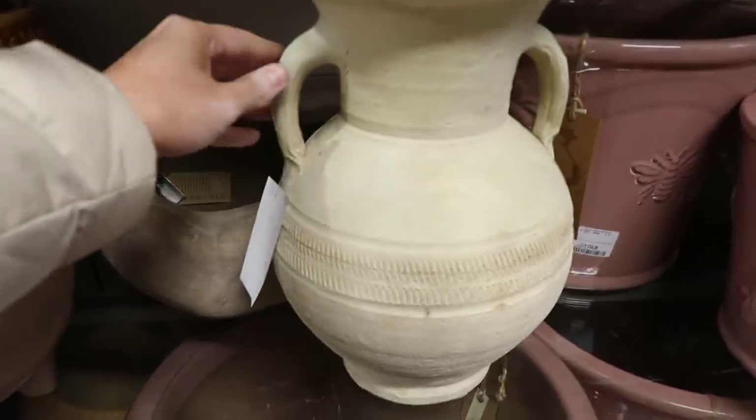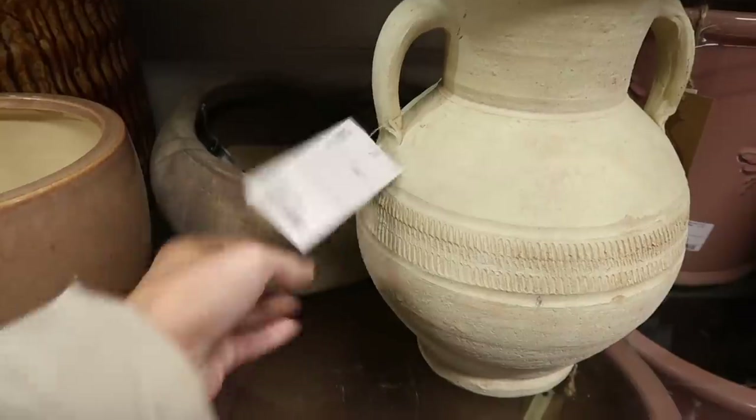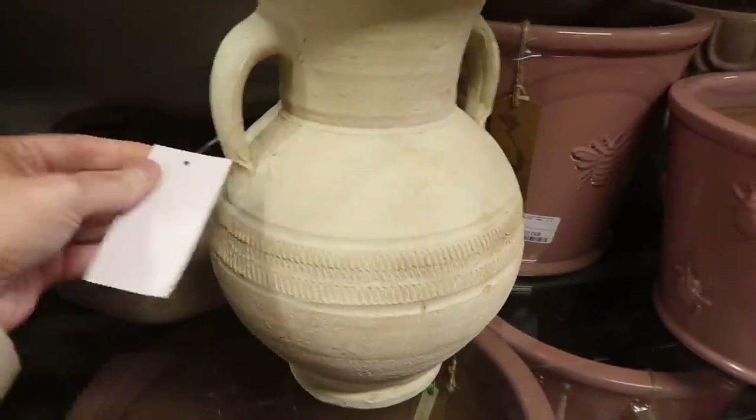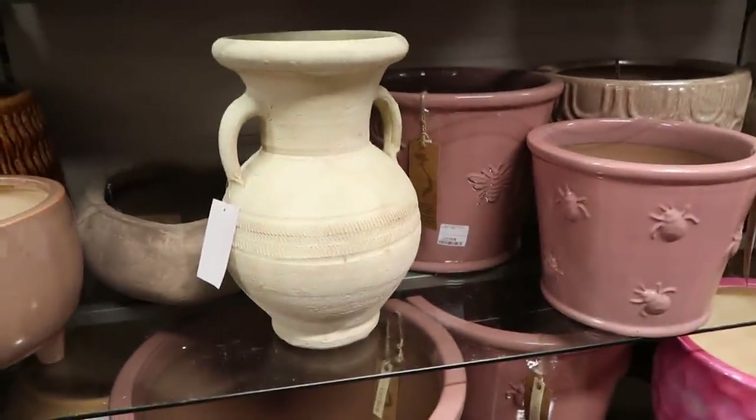I absolutely love this kind of vase slash pot that I saw. I could not believe my eyes when I saw that it was £4.99. I literally had to double check it because it's so gorgeous. I think it looks really rustic. And if you wanted to, you could easily paint this to make it blend in with your own home decor.